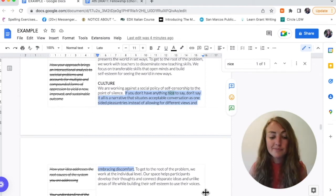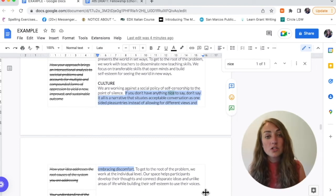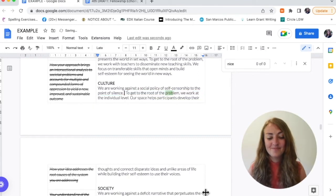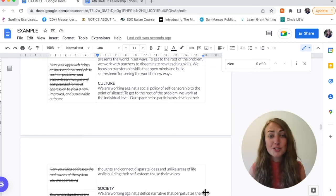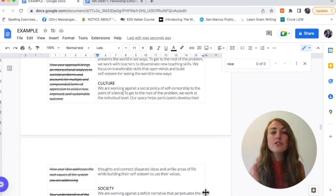I'm talking about the root of the problem that I need to be answering. The first sentence is great: 'We are working against a social policy of self-censorship to the point of silence.' Short, declarative, clear that there is a problem — silence is bad. Then I go on to say, 'If you don't have anything nice to say, don't say anything at all, is a narrative that situates acceptable conversations...' That sentence is just filler — I'm reiterating why silence is bad. I'm going to delete it. Now does the paragraph still make sense? 'We are working against a social policy of self-censorship to the point of silence. To get to the root of the problem, we work at the individual level.' I've introduced the problem in one sentence about silence, then gone straight to how we get to the root of the problem. This is an example of having read out loud, thought about the question I'm meant to answer, and realizing it was getting too wordy.